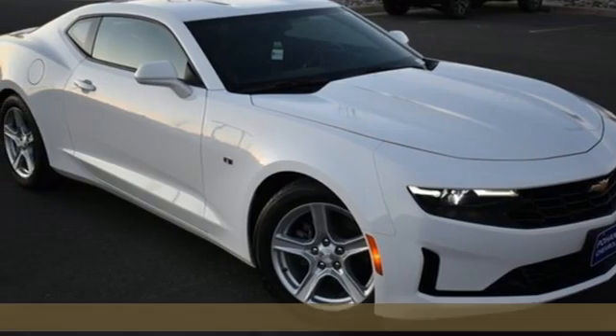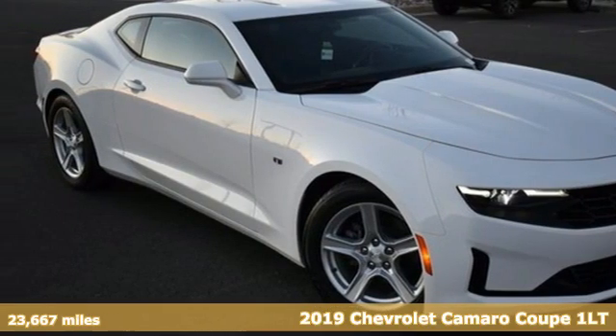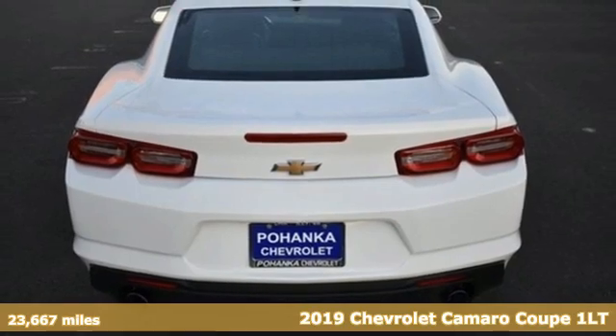Here's a 2019 Chevrolet Camaro. The look, the performance, the legend.